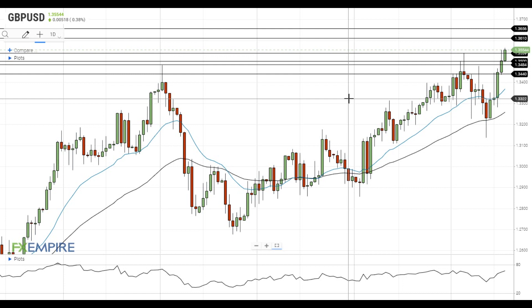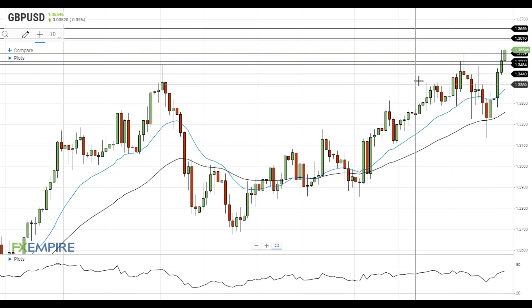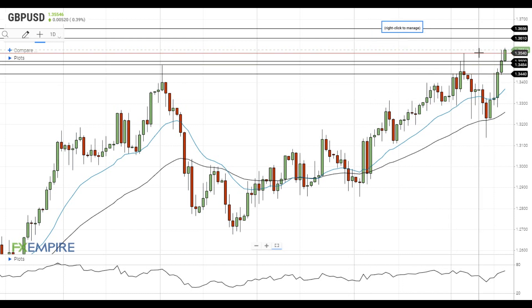Hi, this is Vlad from FXEmpire. GBPUSD gains strong upside momentum and is trying to settle above the resistance at 1.3540. If this attempt is successful, GBPUSD will head towards the next resistance level at 1.3610.